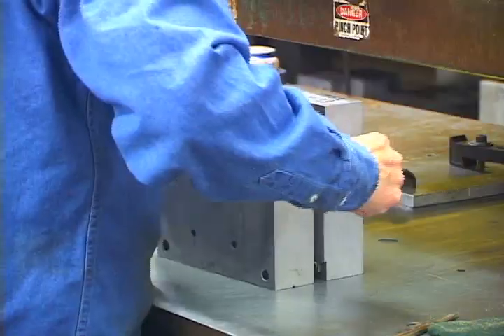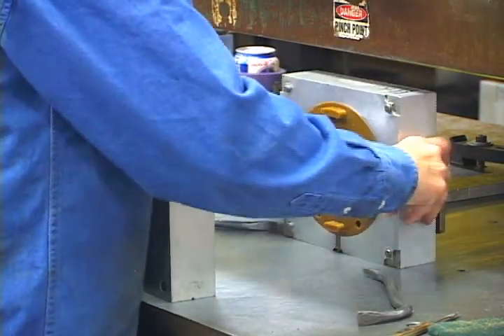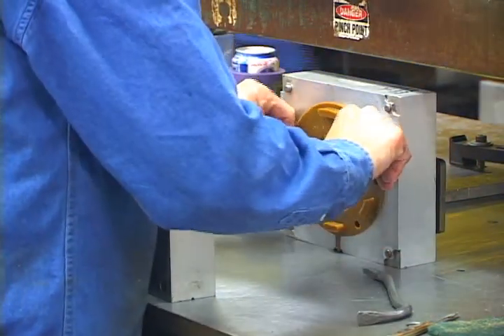First and foremost, you'll send in a purchase order to us. It will be reviewed by myself as well as Quality and our metallurgy department. Following that, we'll begin the production process in our wax room. In the wax room, we will first inject your patterns. We have several manual machines to do this on, or automatic presses, depending on the type of tooling you've purchased.